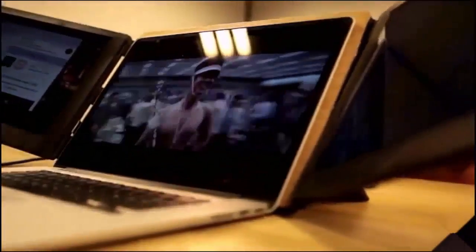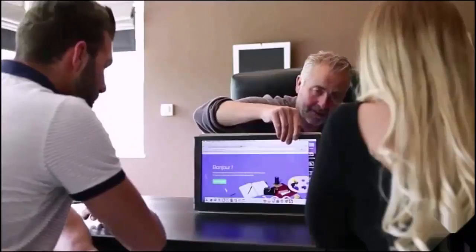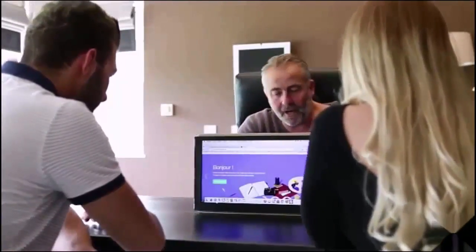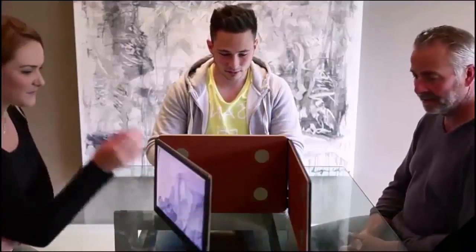With its 180-degree rotation, Slide Enjoy provides you the perfect solution. Our accessory is available in three sizes: 13, 15, and 17 inch. Slide Enjoy is the world's first accessory to triple your laptop screen — it will completely change the way you use it and simplify your life.